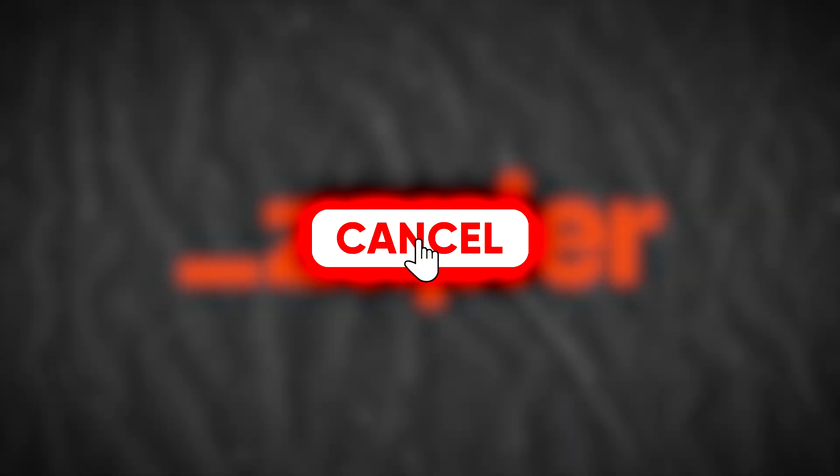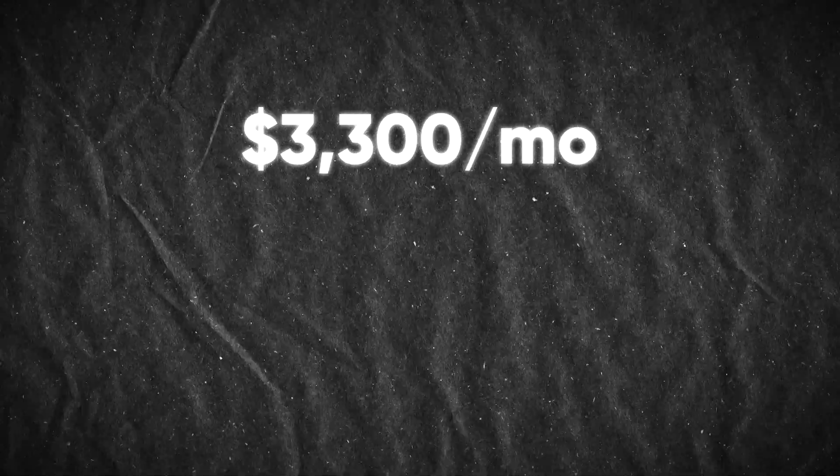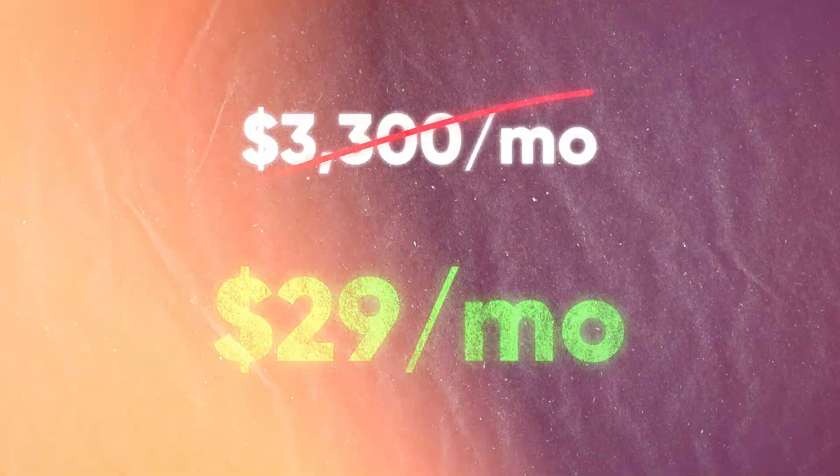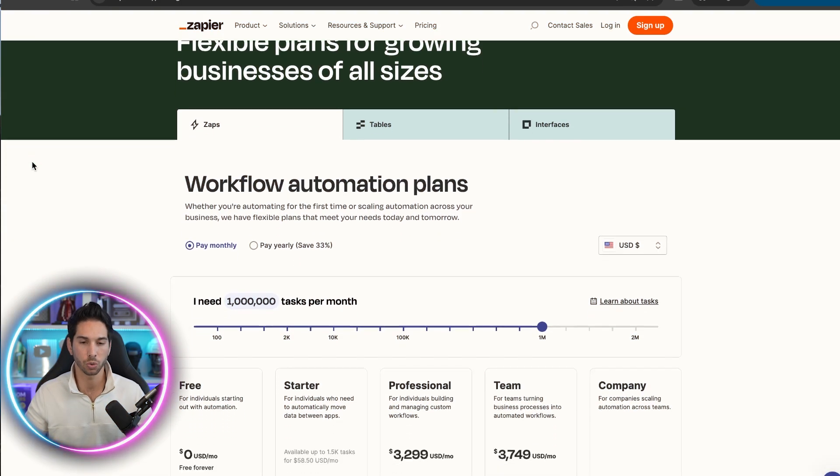Cancel your paid Zapier subscription right now because I'm going to show you how to get a $3,300 per month Zapier professional account for just $29. There's a 50-50 chance that this video either gets taken down or that I get taken out for telling people about this. So even though this feels illegal, it saves my company thousands of dollars per month and we would not be able to scale without it. Here is how you do it.